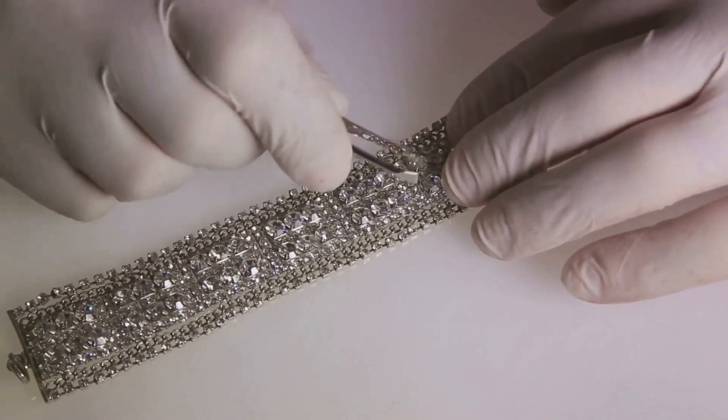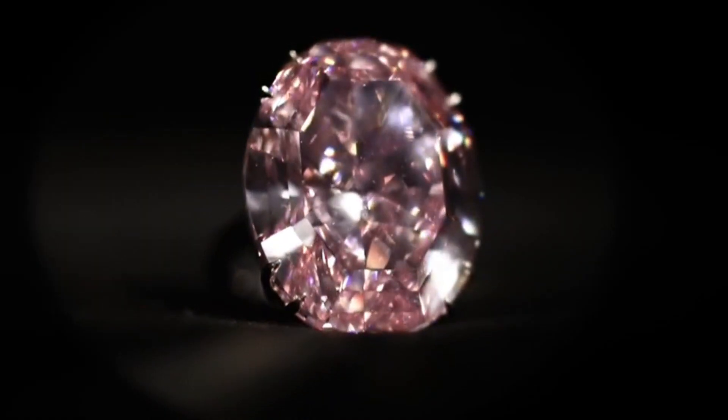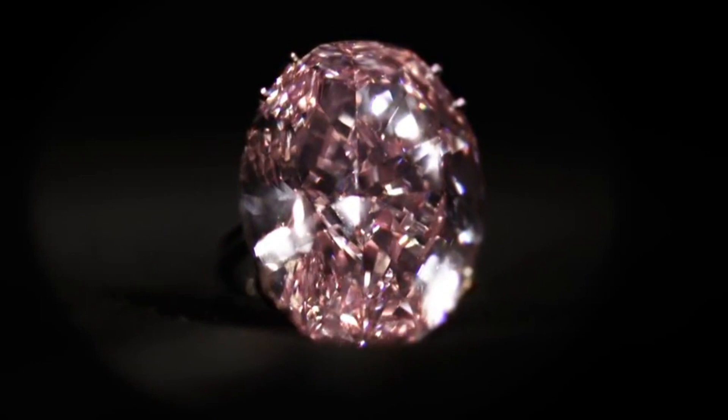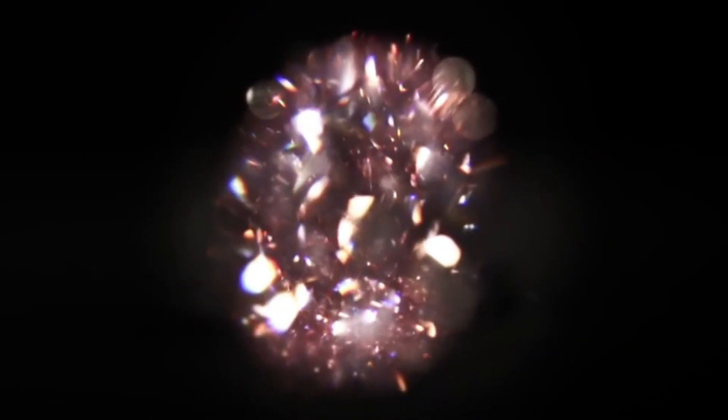This wasn't just about shaping a diamond — it was about sculpting a masterpiece. The craftsmen had to ensure that the Pink Star's unique color and brilliance were preserved and enhanced, all while transforming it into a mesmerizing oval shape.